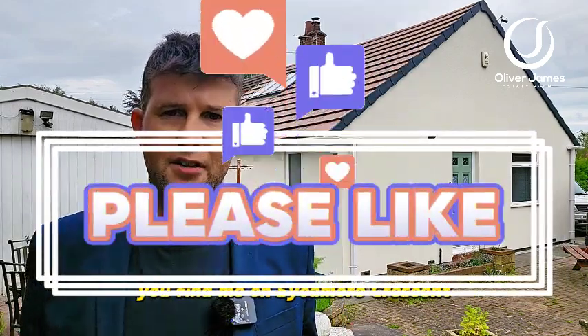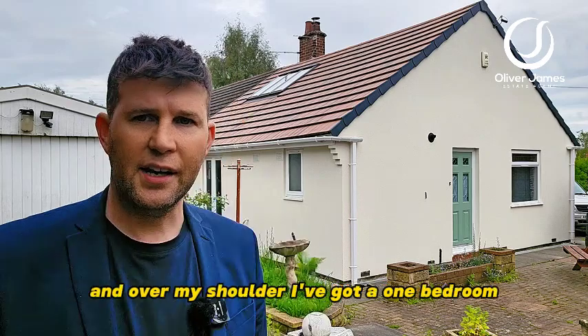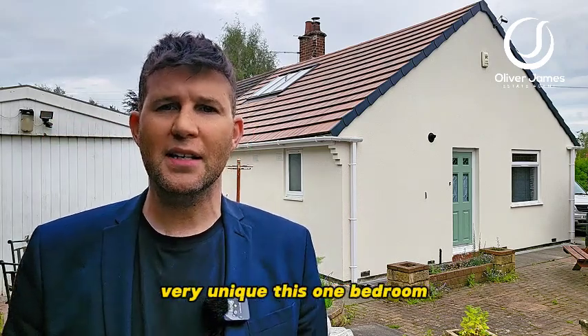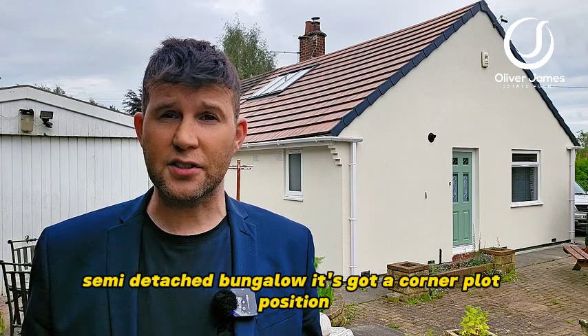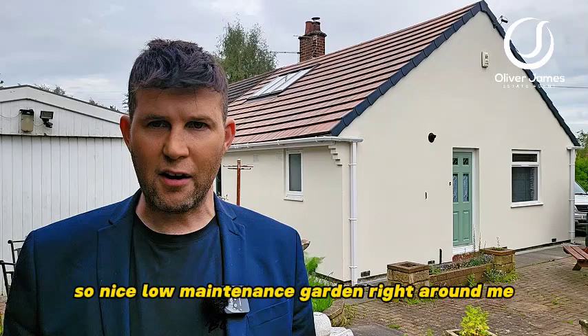Hello and thank you for joining me today. You find me on Sycamore Crescent in the lovely village of Hollings Green, Rickston, and over my shoulder I've got a one-bedroom — very unique this — one-bedroom semi-detached bungalow. It's got a corner plot position, so a nice low maintenance garden right around me now.